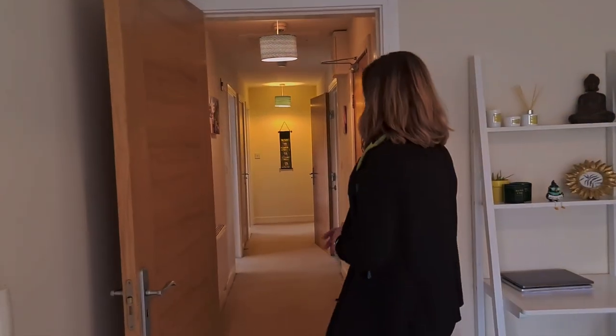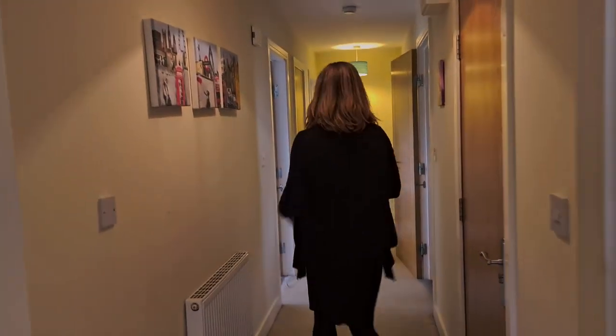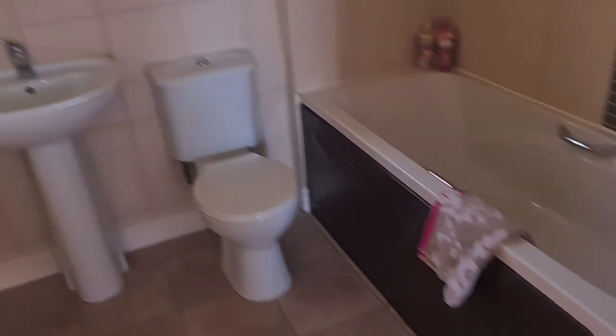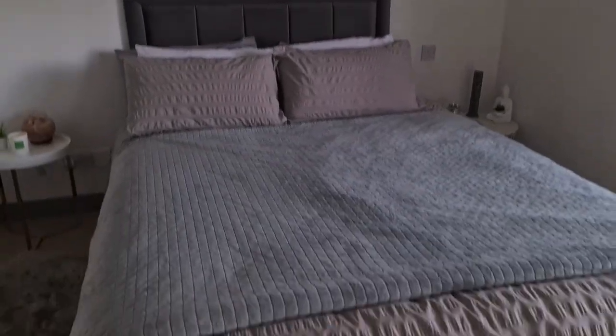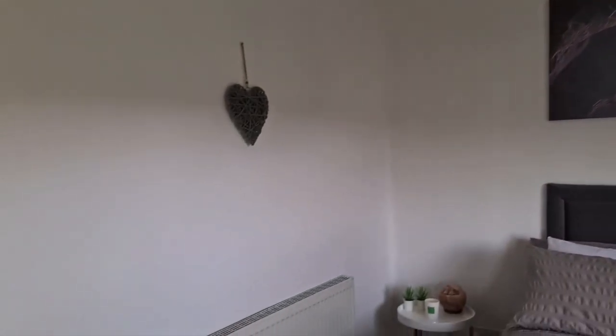We're walking out of the living-dining-kitchen and into the hall — a nice big, wide, bright hall. We have three bedrooms and two bathrooms. The main bathroom with a bath is on the right as you come down the hall. Directly opposite on the left you've got a lovely sized double bedroom with fitted wardrobes and double doors leading out to the wraparound balcony. It's so lovely.